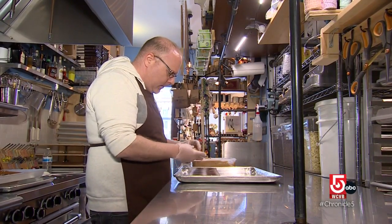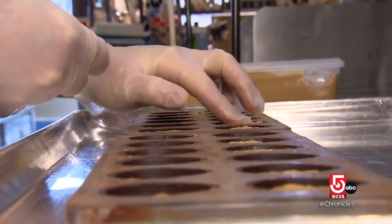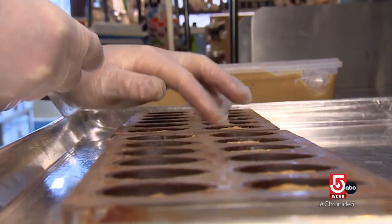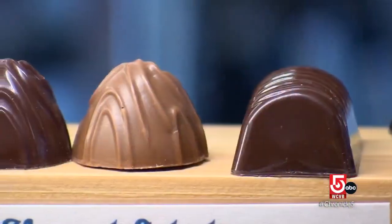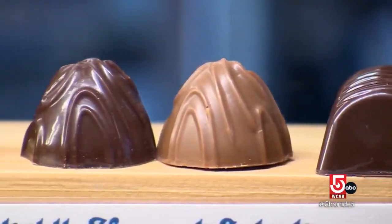A while back, Jeremy Spindler came to Boston for grad school to be a music professor, and life takes you in very different directions. So here we are, literally today — Spindler's Confections on Mass Ave in Cambridge is among the Boston area's finest handmade chocolate shops.